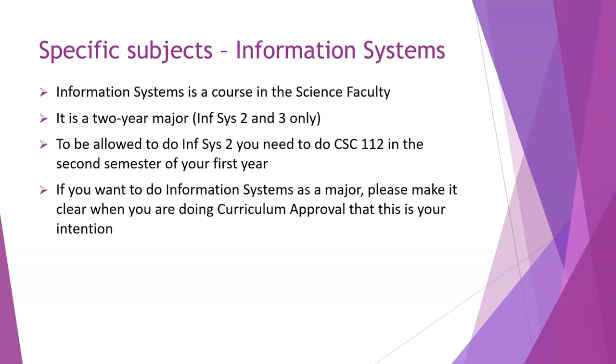Information Systems is a course in the science faculty and also a two-year major. To be allowed to do Information Systems 2, you need to complete a course called CommSci 112 (or CSC 112), which is a semester course only offered in the second semester. So you'd need something else for the first semester. If you're interested in Information Systems as a major, tell the person doing your curriculum approval so they can ensure you have CSC 112 and all your other credits sorted to continue.